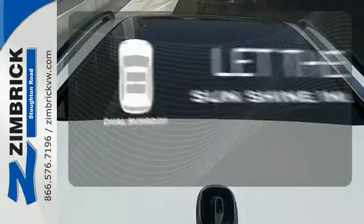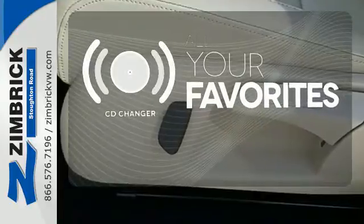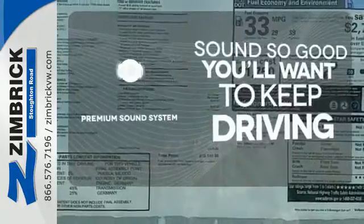The sky is the limit with the dual sunroof. The CD changer lets you change things up for the perfect soundtrack — you might take a drive just to listen to the premium sound system.